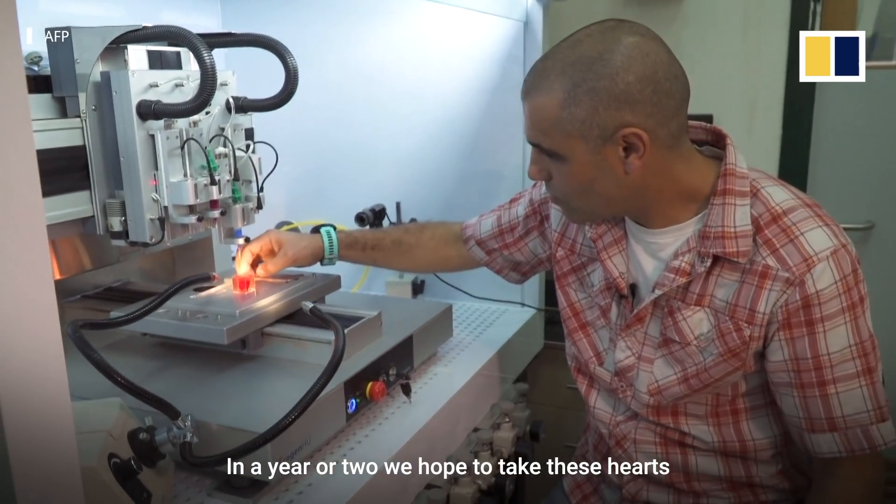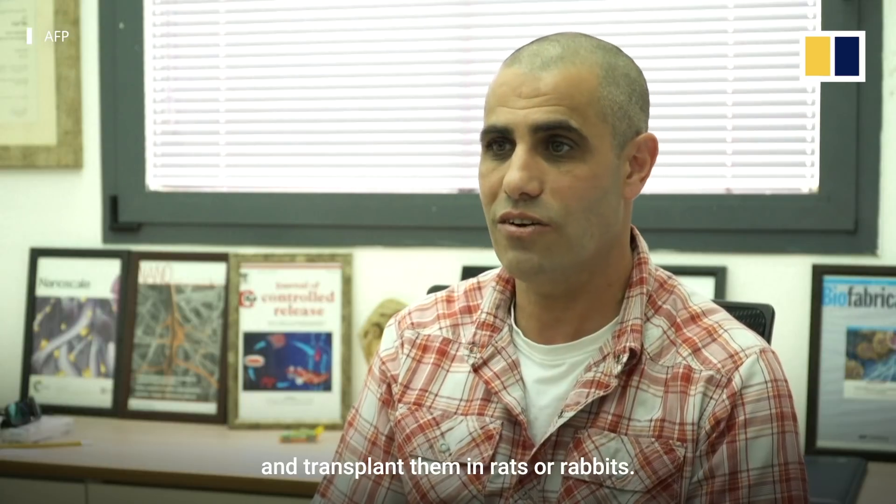In a year or two, we hope to take these hearts and transplant them in rats or rabbits.